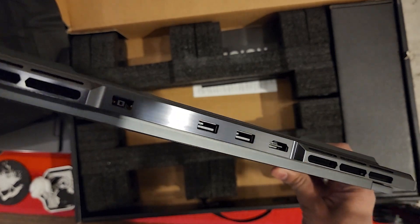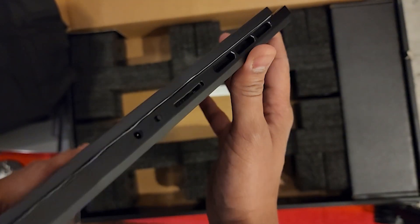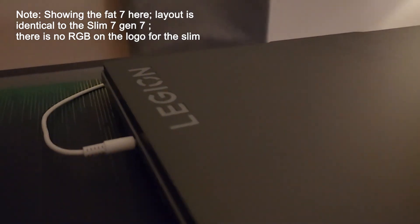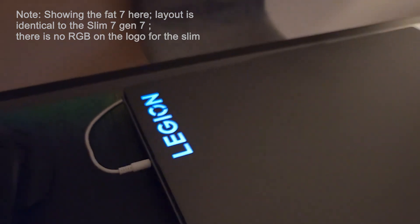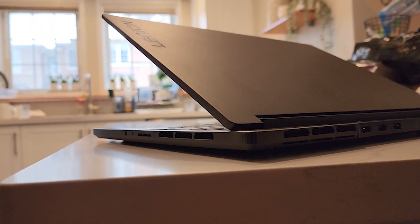Port selection is similar to the previous generation: two Type-A ports on the back and two Type-C ports on the side. This time around those two Type-C ports are on the left side instead of the right, so the headphone jack has moved to the right side. Being right-handed, the headphone wire may interfere with my mouse — not a huge deal, but worth noting.